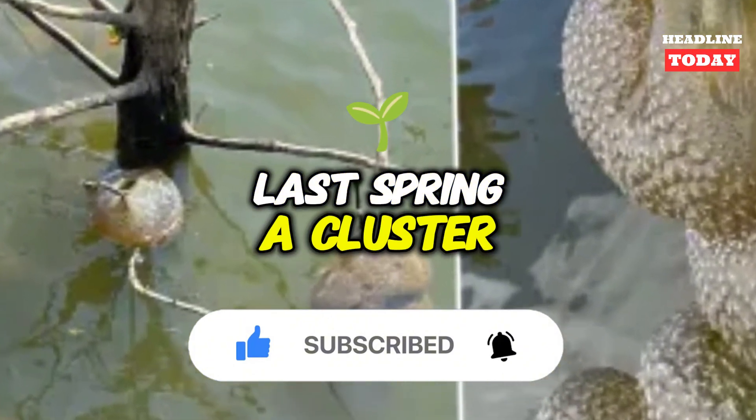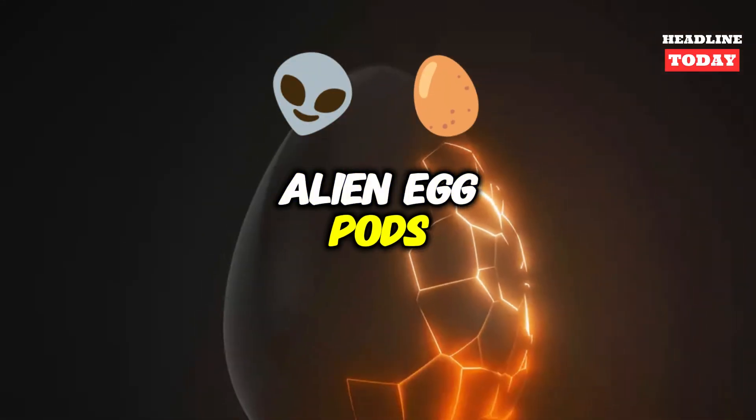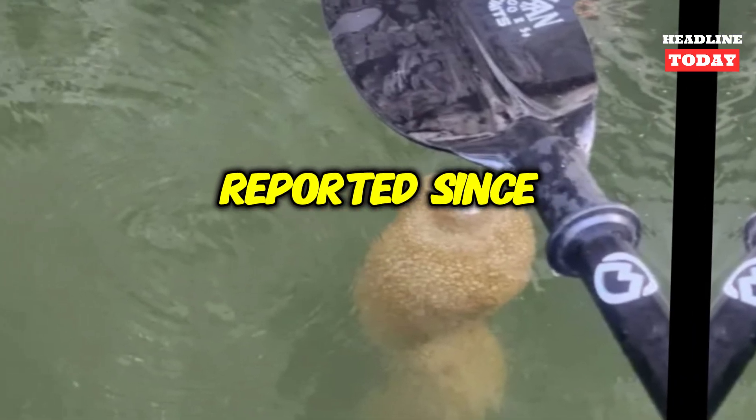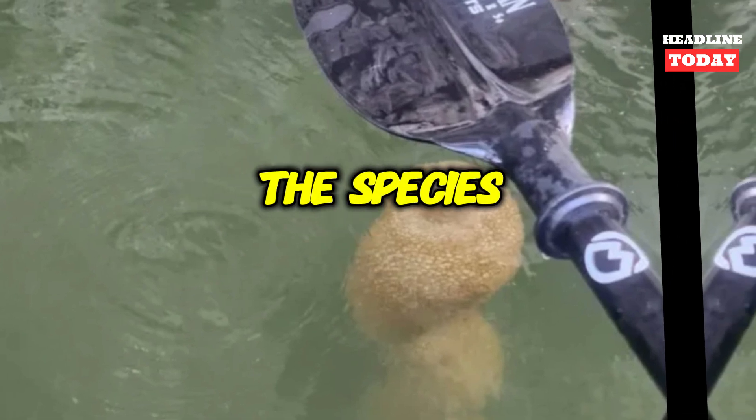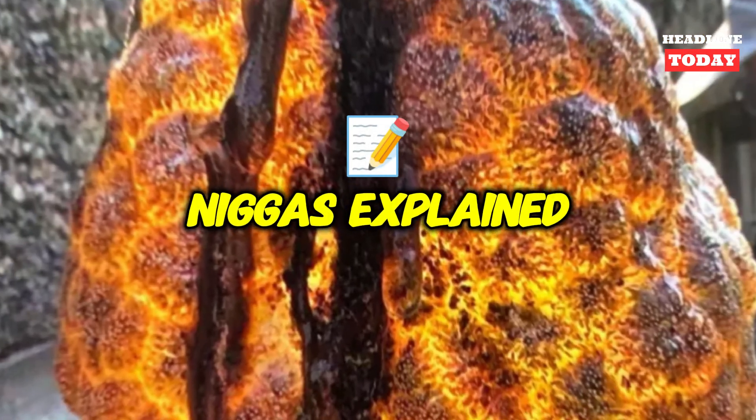Last spring, a cluster was spotted in Oklahoma, leading to far-flung alien egg pods conspiracy theories, the Sun reported. Since 1990, the species has appeared all over Western Europe and is spreading rapidly, ninjas explained.